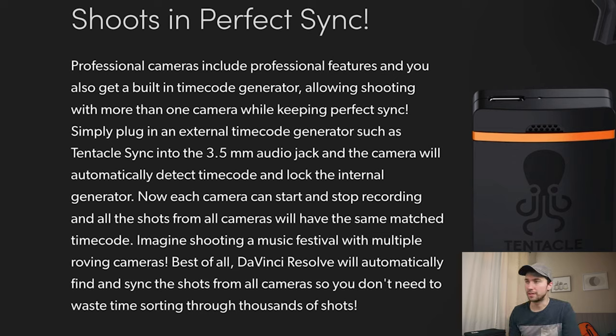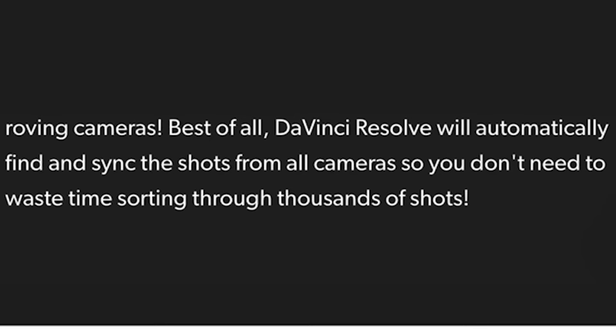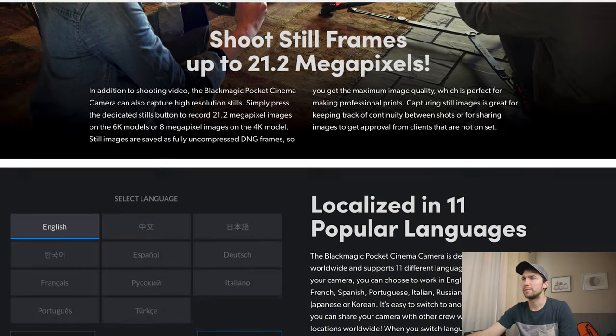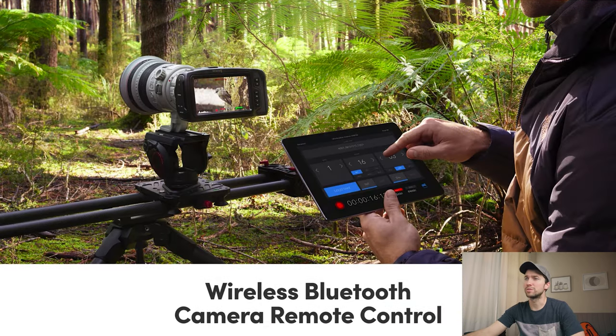So if you get something like a Tentacle Sync and plug it in, all your Pocket 6K Pros shooting in DaVinci Resolve will automatically find and sync the shots — you don't have to do it manually. I love that companies like this are trying hard to actually help out the people who are shooting and not just make money. You can also shoot up to 21 megapixel stills. Wireless Bluetooth camera control, and it comes with 11 languages.